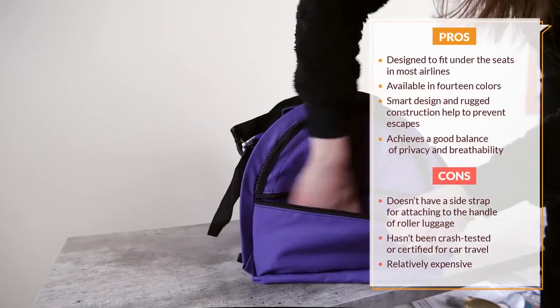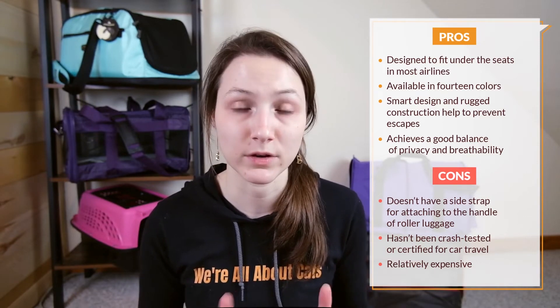Overall, I would recommend the SturdiBag as a good option for cats who are really uncomfortable with travel, because it has so many different features, including a tether on the inside, a flexible design that allows your cat to have either privacy or the ability to view the world, and seemingly pretty good construction combined with a history of good customer service on the part of the company. Additionally, it's available in a wide variety of colors, so you can get a color that suits you.